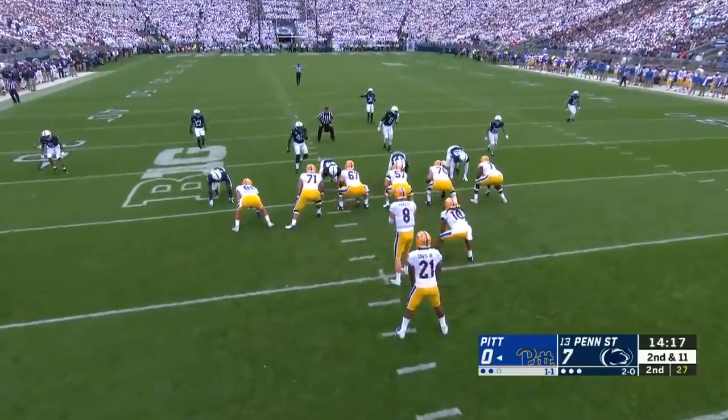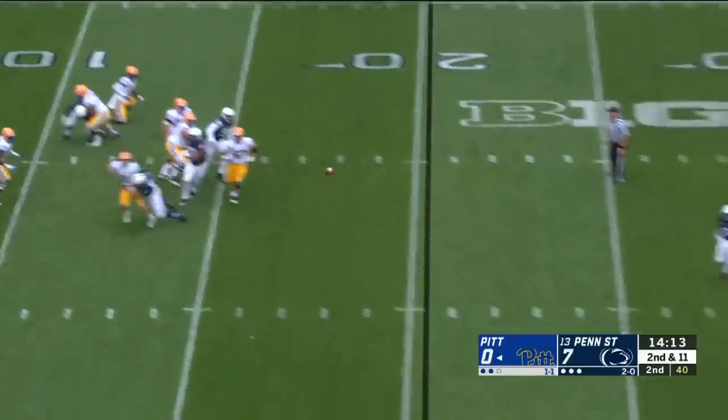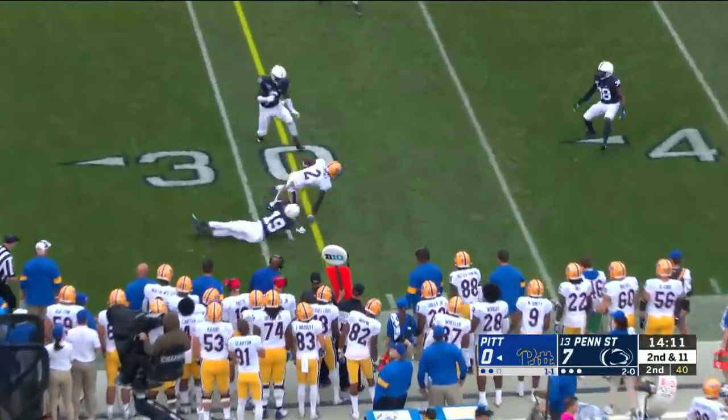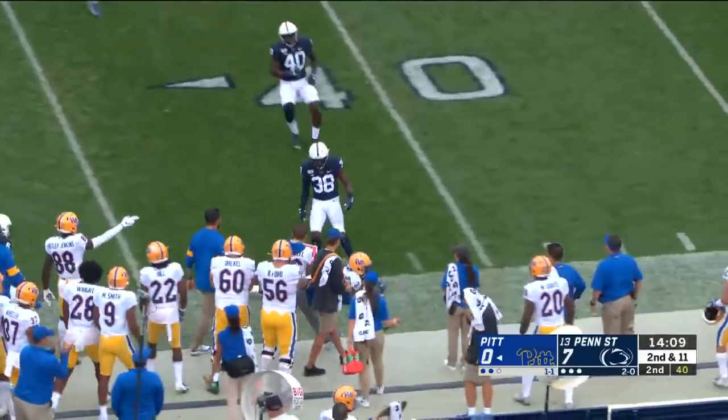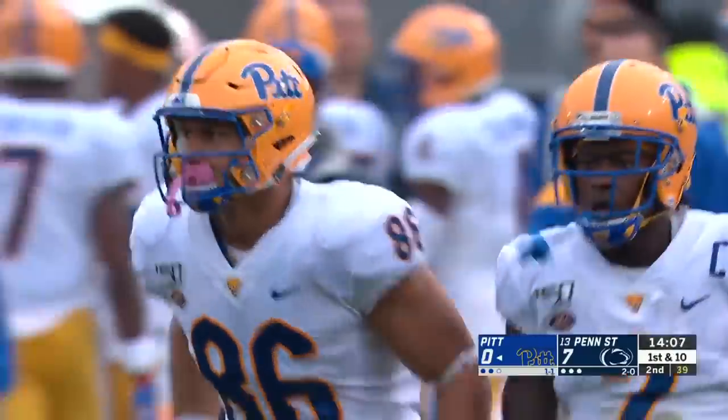Tackling has been consistent for Penn State. Pickett in the pocket rolls out, a long throw — French made the catch and apparently kept the knee off the ground. Gets up and gains first down yardage across the 35.